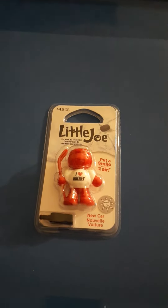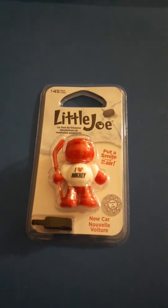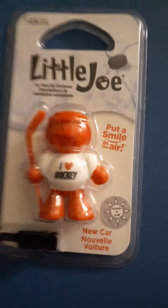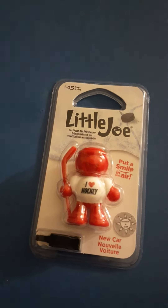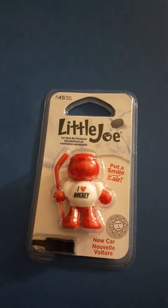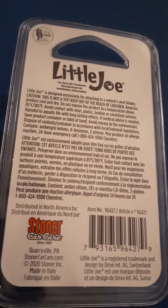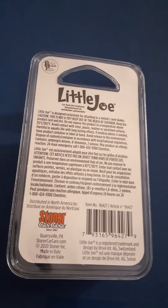Hello, it's reviewer man again and this time I have a little Joe but not an ordinary little Joe — I love hockey cool little Joe. It looks like it's a new car scent, but just to warn you it doesn't smell like the white new car. It smells really really good as well. The back still says Stoner Car Care, and this time it's 2020, so that's the newest of the little Joe's.